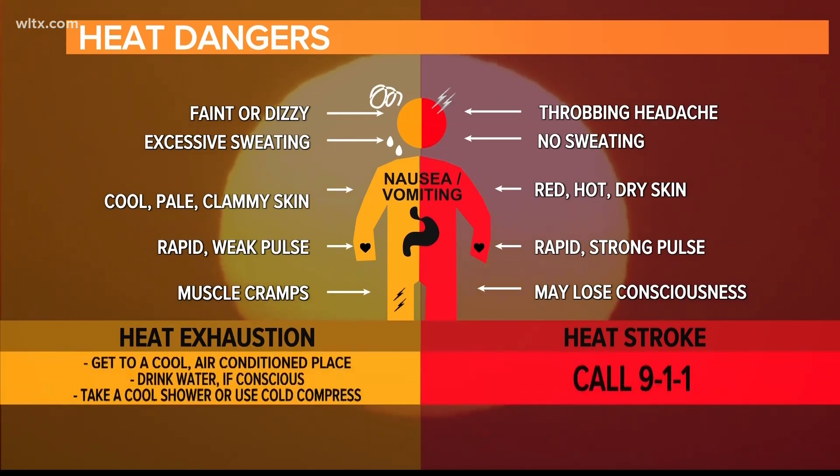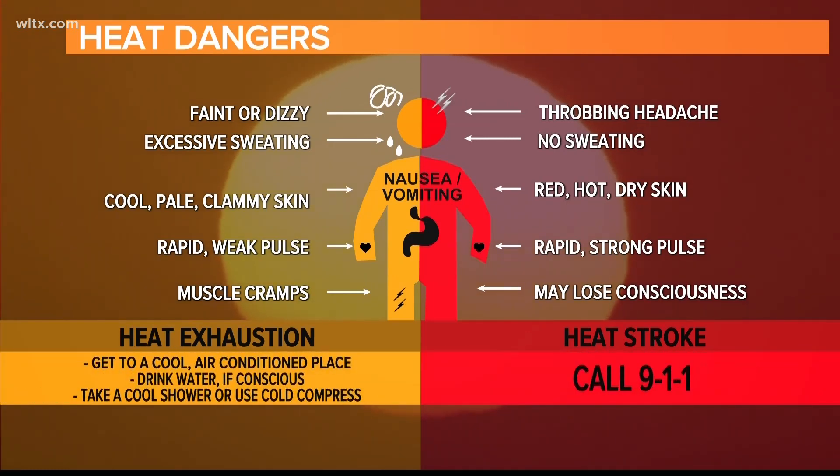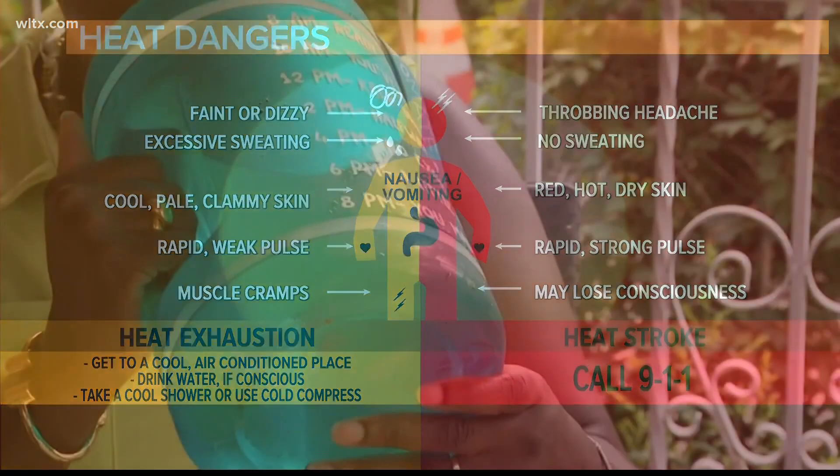If you suspect someone has heat exhaustion, get them to a cooler place, have them drink water, and rest. If you suspect heat stroke, seek emergency medical attention immediately and dial 911.